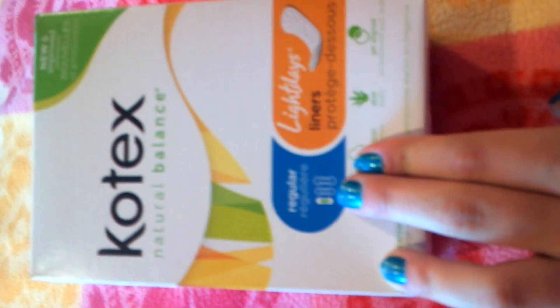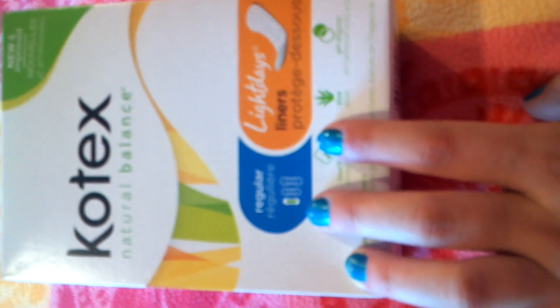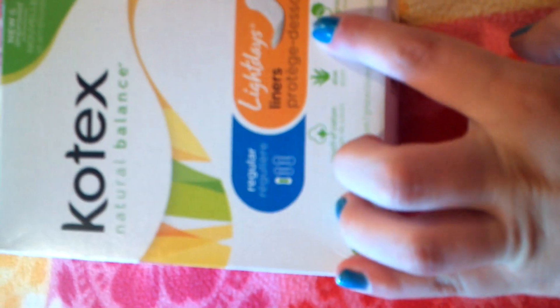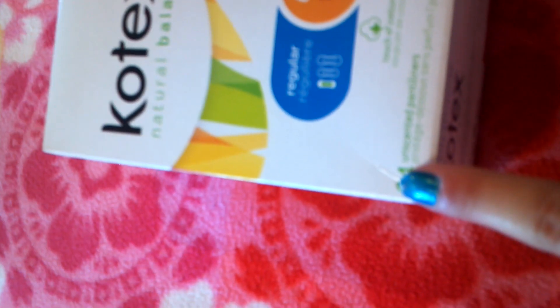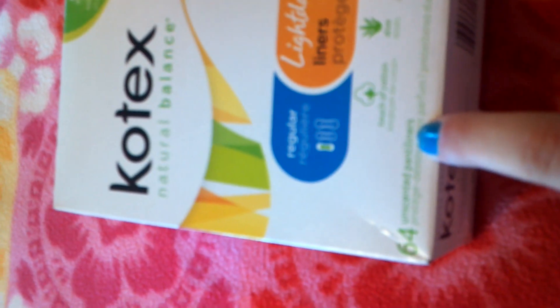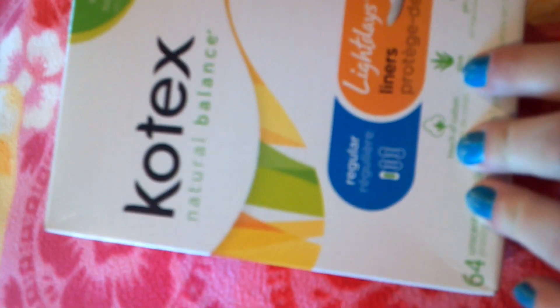There are three sizes: regular, long, and extra long. I have the regulars. It says light days, and up here it says new and improved. There are 64 of them — it says it right there. And they're unscented panty liners.